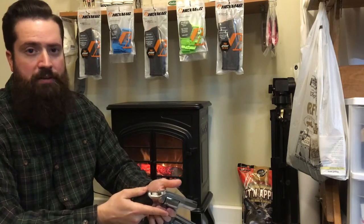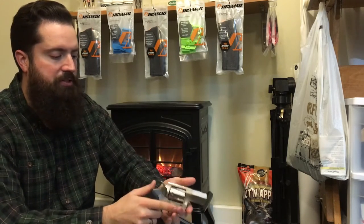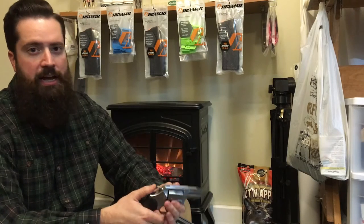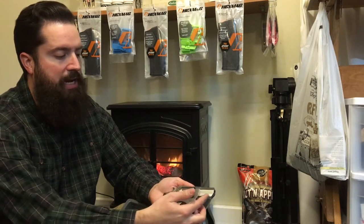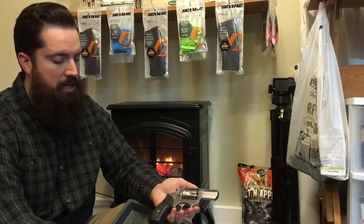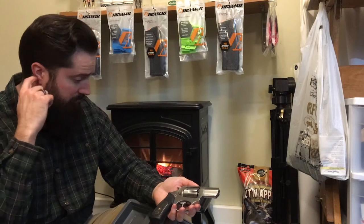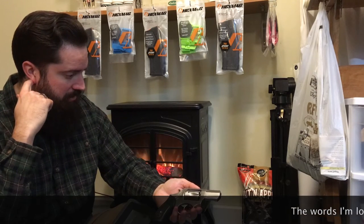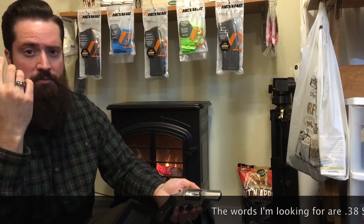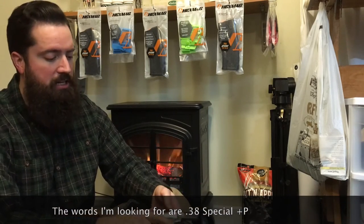We've got ourselves a five-shot — this is the 357 Magnum version. One of the advantages of revolvers like this is you essentially have multiple caliber choices. 357 Magnum as stamped on the barrel, but you can also use 38 Special. You can use multiple calibers in most revolvers.